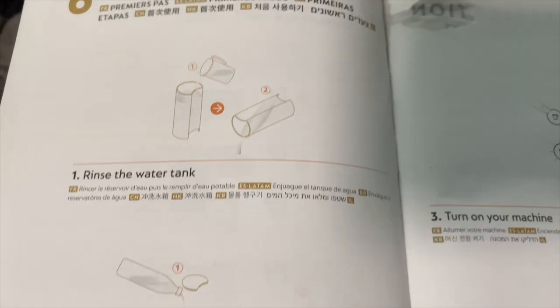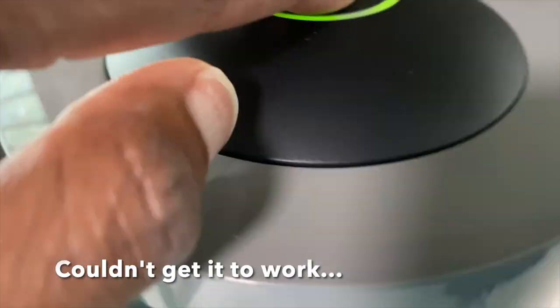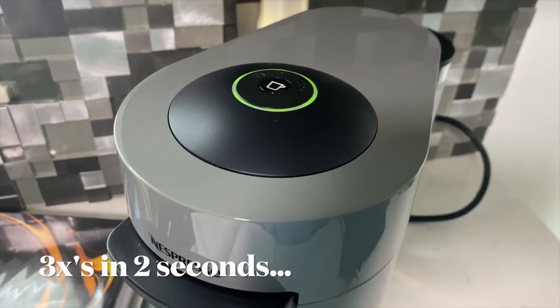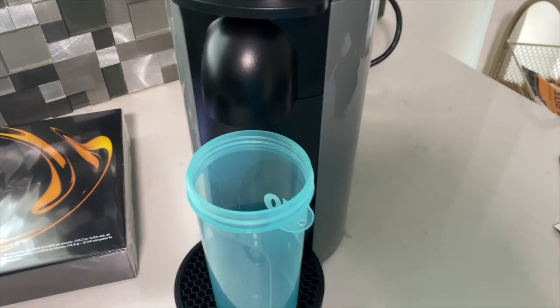This is where things got a little complicated. I was trying to clean it — you have to push the button and wait for the orange light, then the water is supposed to come out, but somehow mine wasn't doing all that.